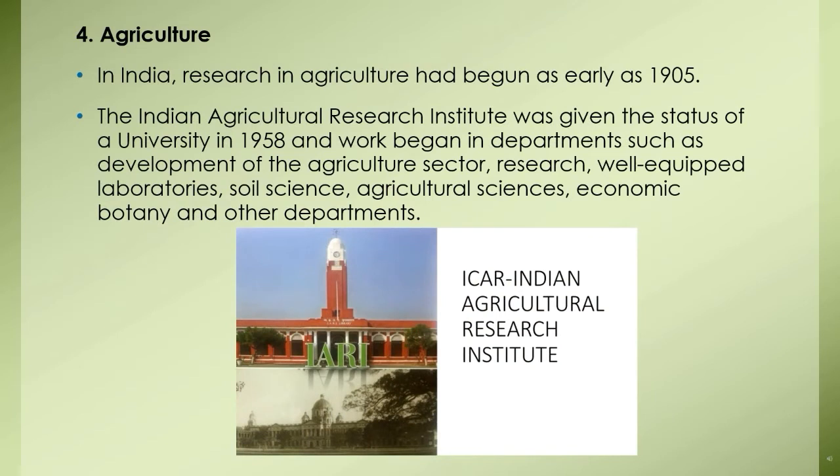Research institutes in the field of agriculture: In India, research in agriculture had begun as early as 1905. The Indian Agricultural Research Institute was given the status of a university in 1958, with departments covering development of the agricultural sector, soil science, agricultural sciences, economic botany, and others. Research also began on wheat, pulses, oil seeds, vegetables, and many other problems. Its most significant achievement is the fundamental research on methods of taking multiple crops in a year, which has been of great benefit to farmers. This institute maintains a library at its head office in Delhi, which is the biggest agriculture-related library in the country.